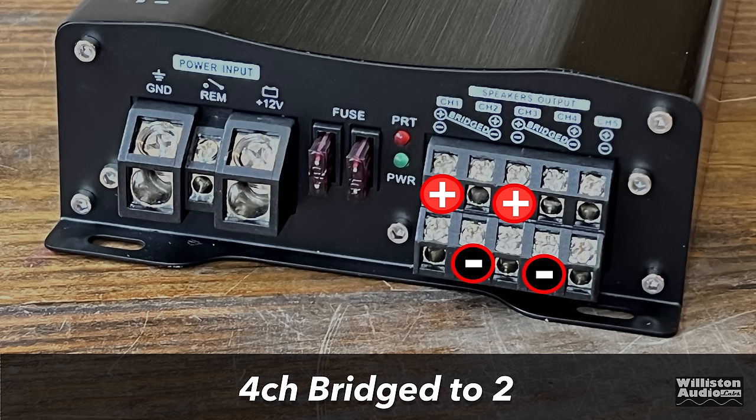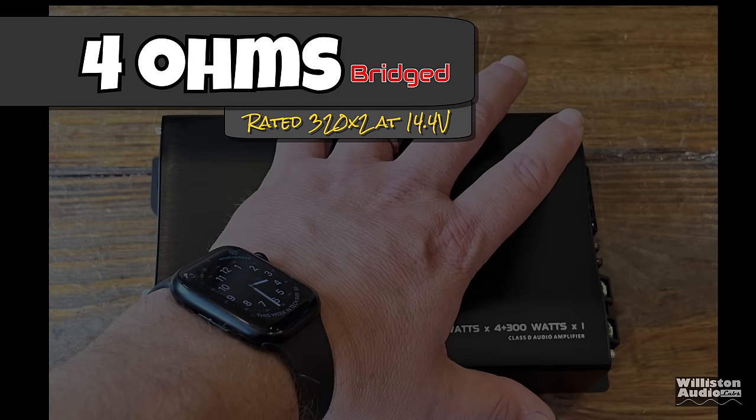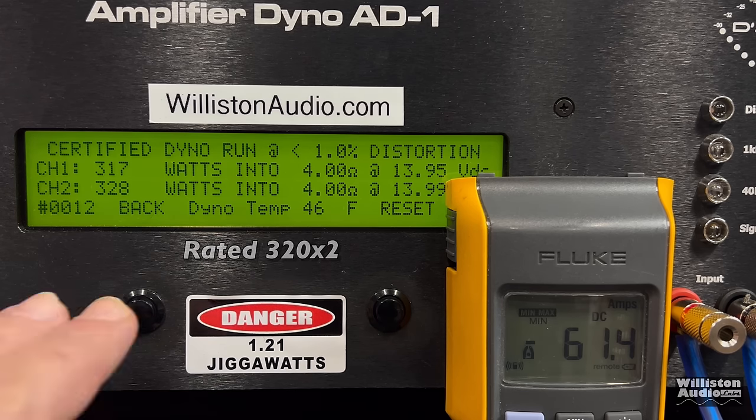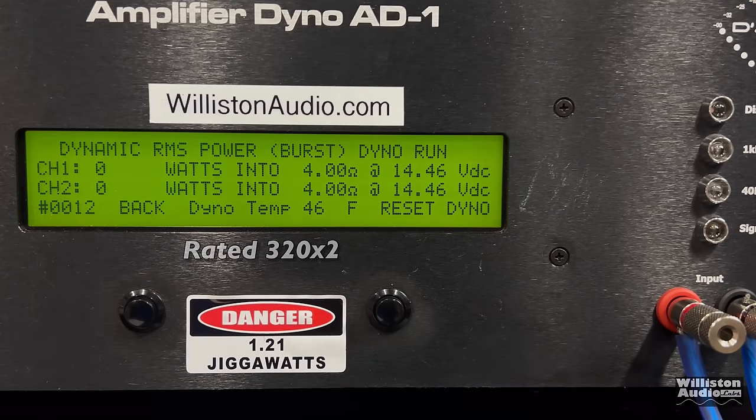Now let's take the four channels and bridge them down to 2. The amp is rated 320 watts times 2 at 14.4 volts. We run the certified test to 1% distortion — we're a little under 14.4 volts, but we're right at 320: we got 317 and 328 watts. My mind is kind of blown, honestly, that they put the correct numbers on an amp sold out of Temu. Uncertified to clipping is literally the same, just a watt more. Dynamically we get 372 and 366 watts at 14.27 volts.